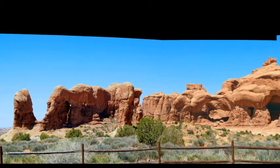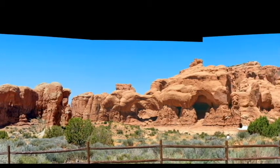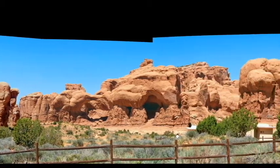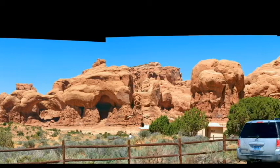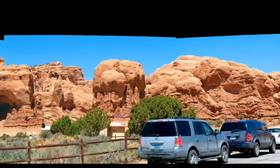You are looking at the Parade of Elephants there on the left, and the center part of this picture is the Double Arch section of the windows area here in Arches National Park. You may remember that from Indiana Jones and the Last Crusade — start of the movie, what happened right there.